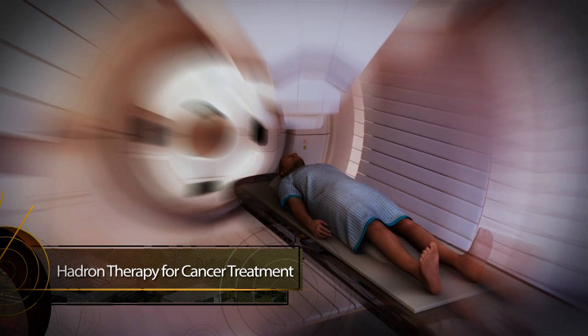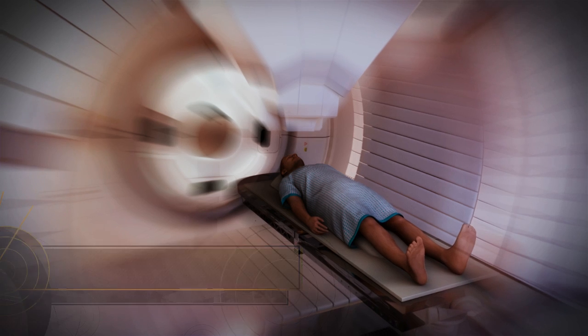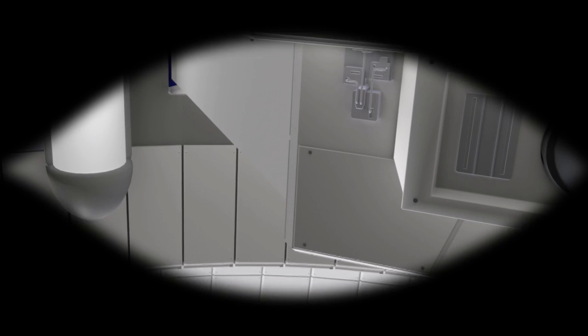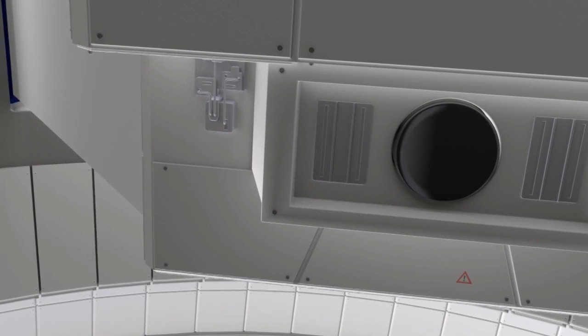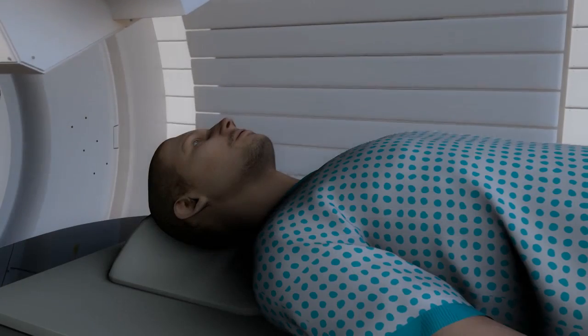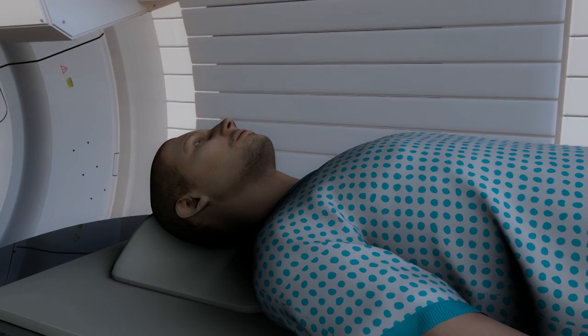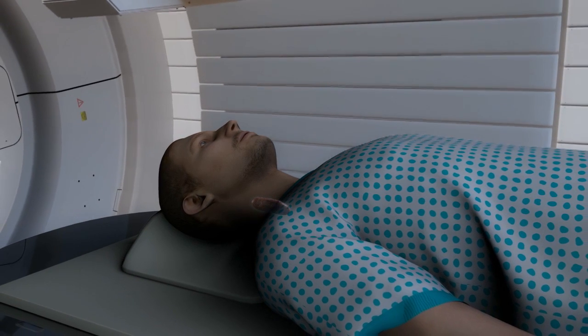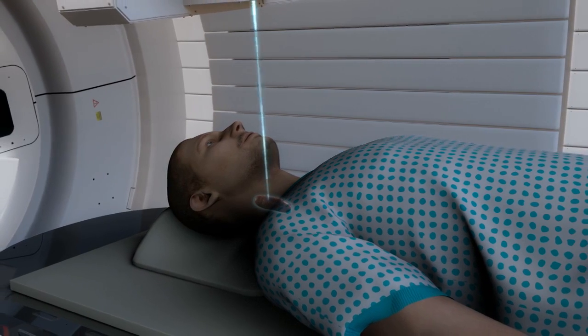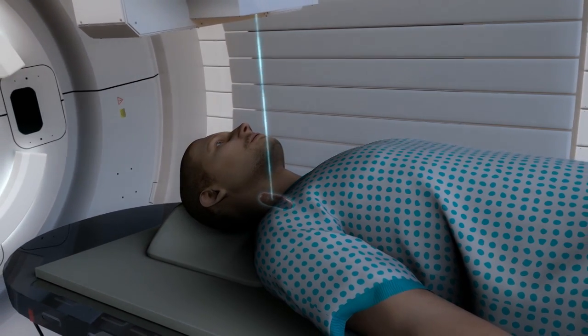Cancer. Medical doctors are always on the lookout for new weapons against it. I have cancer, and I'm being treated with hadron therapy, which is one of the latest types of treatment. The beams you see are protons and other ions, which are precisely aimed at the tumour. They are so precise, they do not damage the healthy tissue around the tumour.